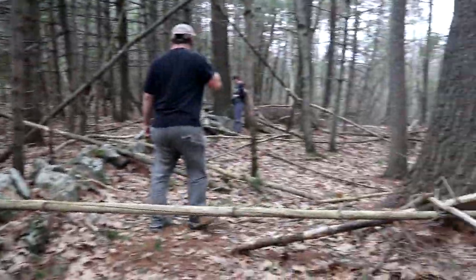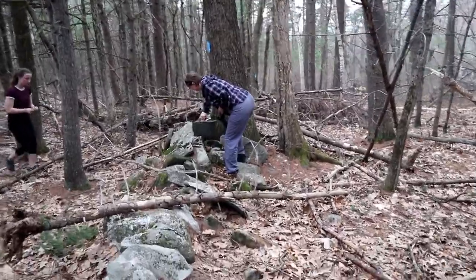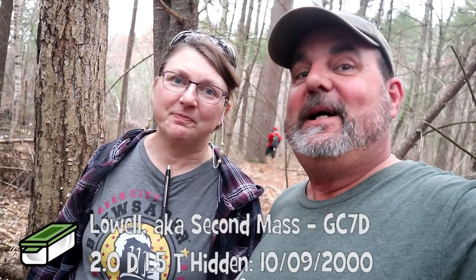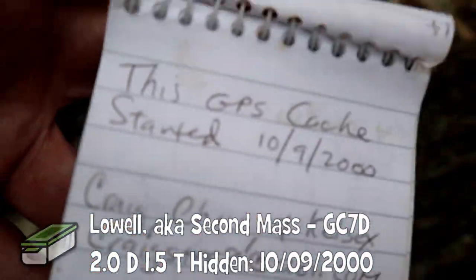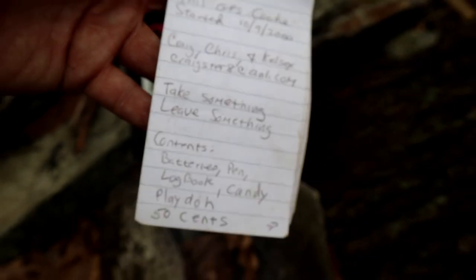275 meters. When we get to the bend in the path, we've got to start bushwhacking to another oldie cache. Lyric Last makes the find on New England's second oldest cache — Second Mass, Lowell. Got it — October 2000, another oldie. Pretty cool. We got it pretty quick. It's a nice trail. But that's not all, there's more.